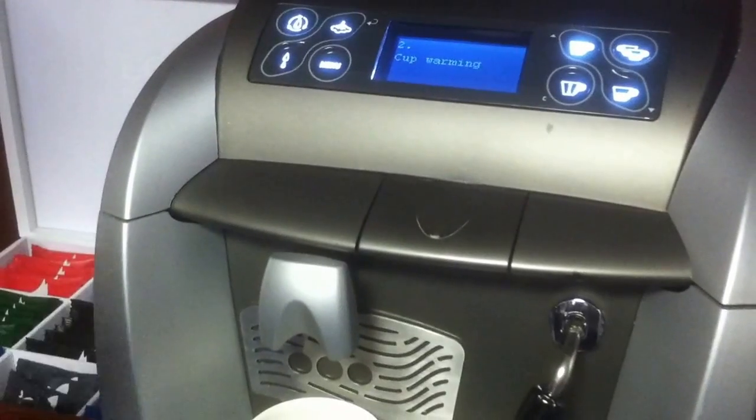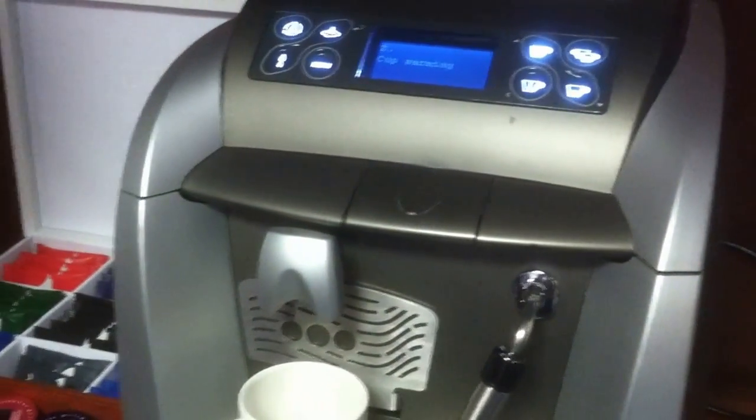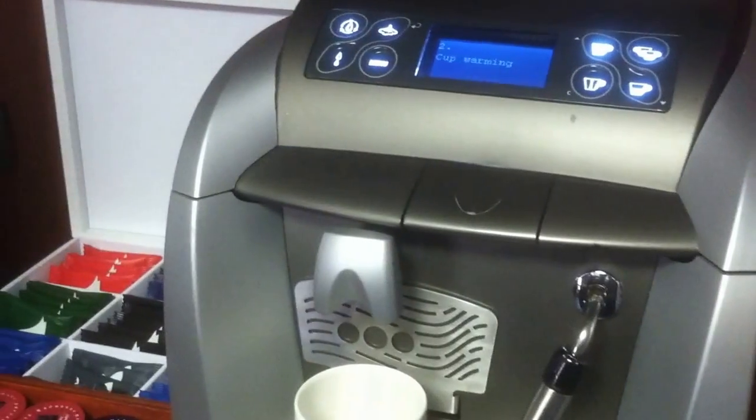But how does it get into cup warming mode when I just want coffee? Wait — we have a specialist here!